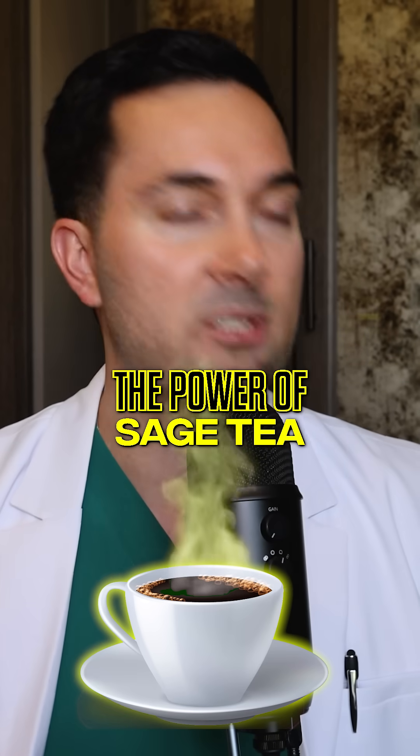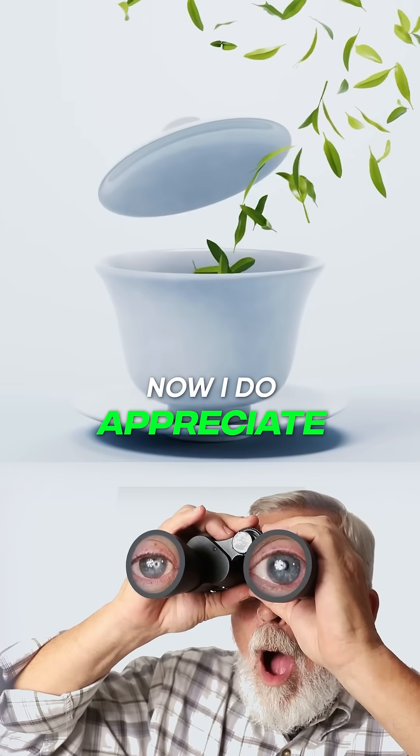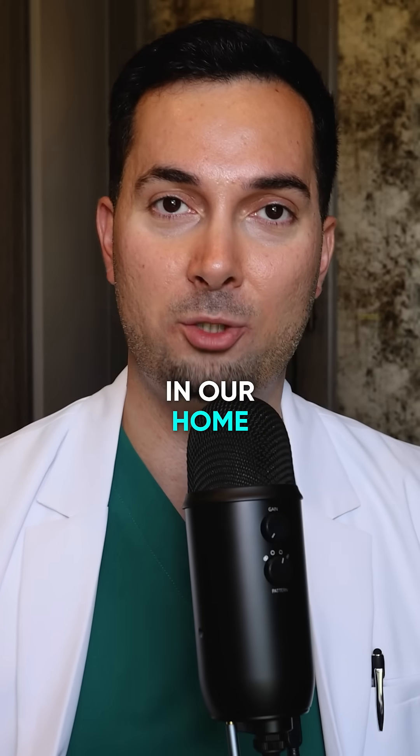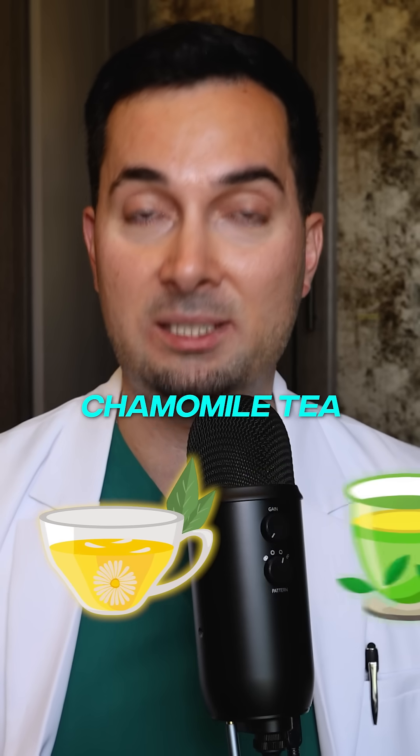I want to talk a bit about sage tea — there's been some interesting stuff about it. Sage tea can be a bit difficult to find and a lot of us probably don't have it in our home, but some of us will have things like chamomile tea or green tea. They can both be just as effective.